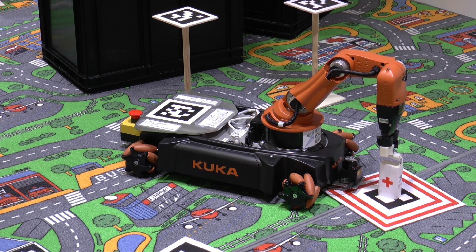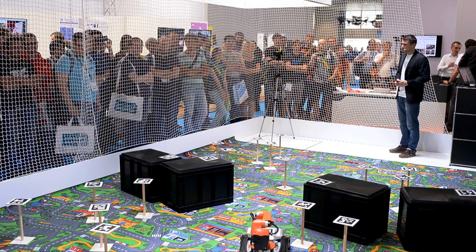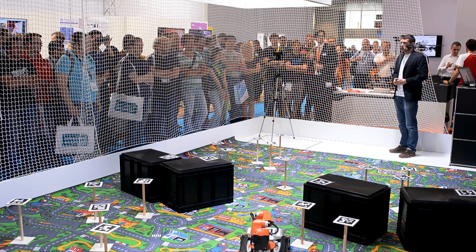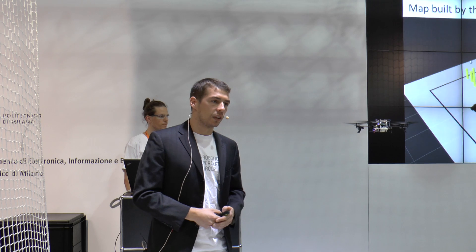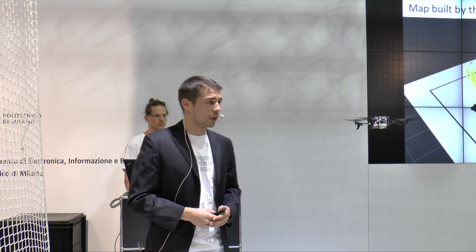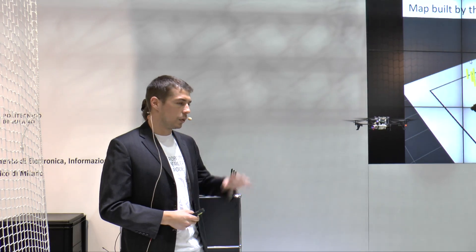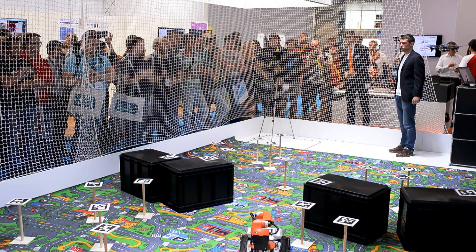We could deliver the first aid package successfully. Mission accomplished for our robots — we bring the flying robot back. I hope that with this demonstration we could convince you that the collaboration of two very different robots is a promising concept for very difficult missions, where one single robot might not have all the capabilities it takes to succeed. Thank you for your attention.